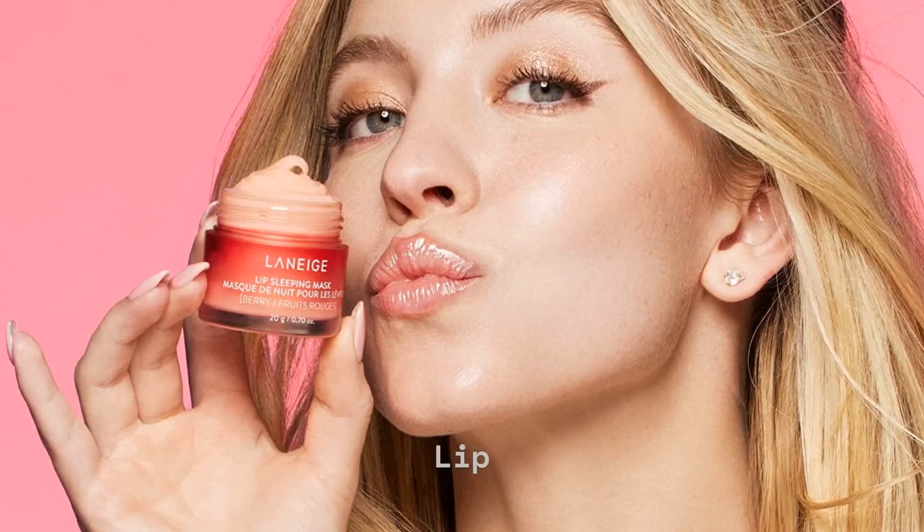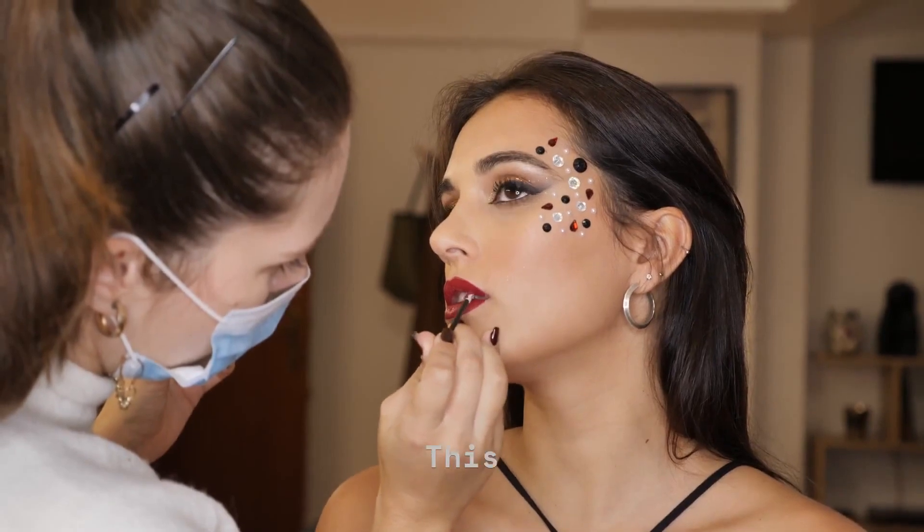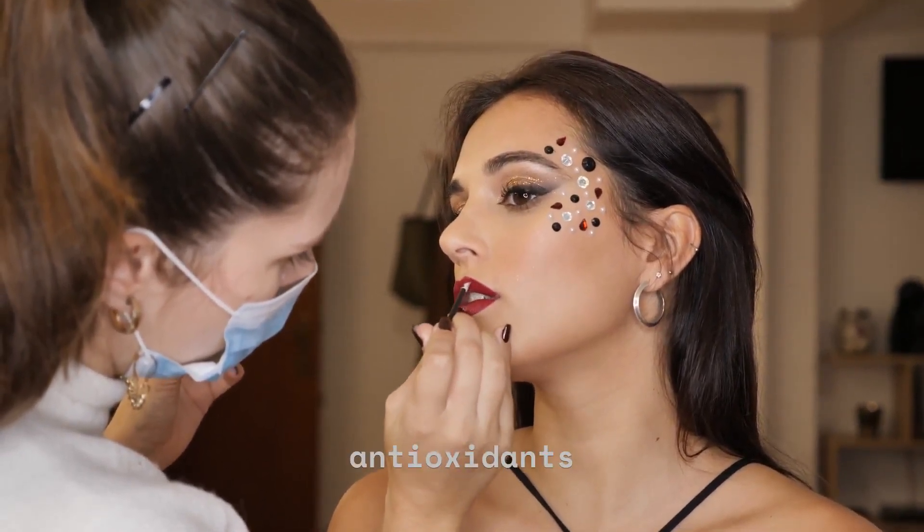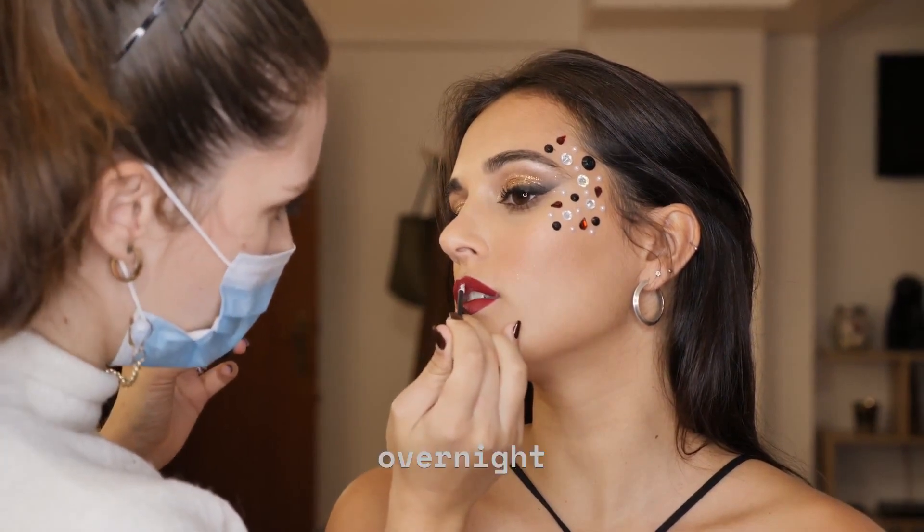Make beautiful lips with Laneige's Lip Sleeping Mask. Introduction to Laneige — this luxurious lip mask is packed with vitamin C and antioxidants to nourish and hydrate your lips overnight.